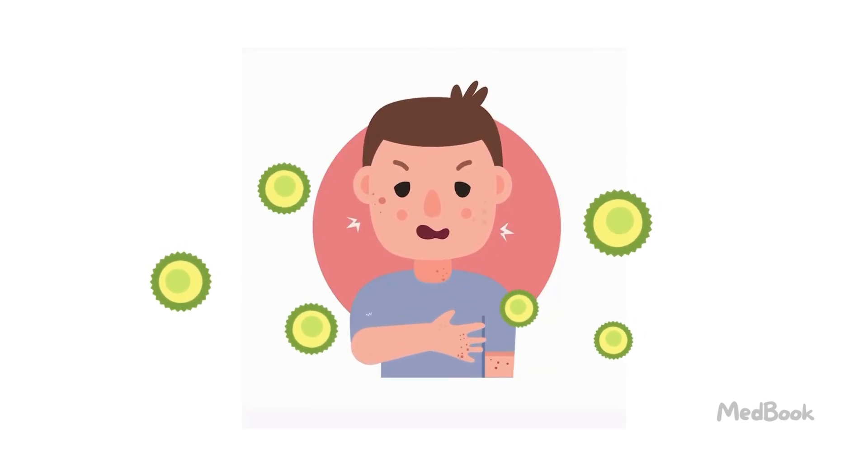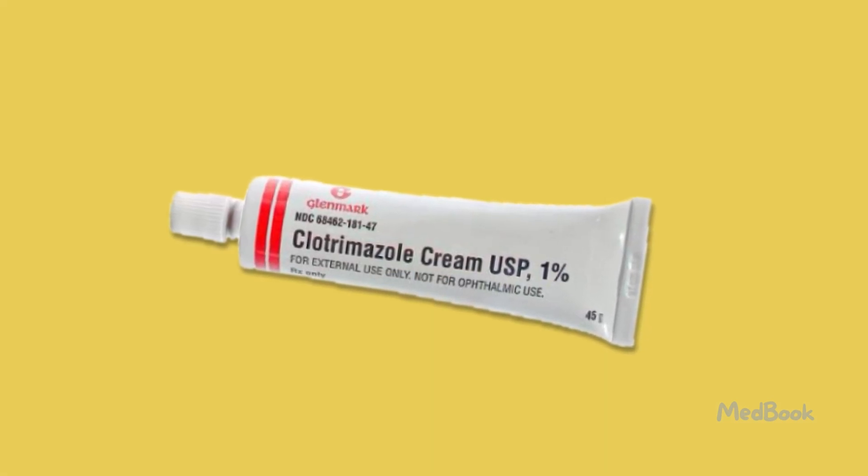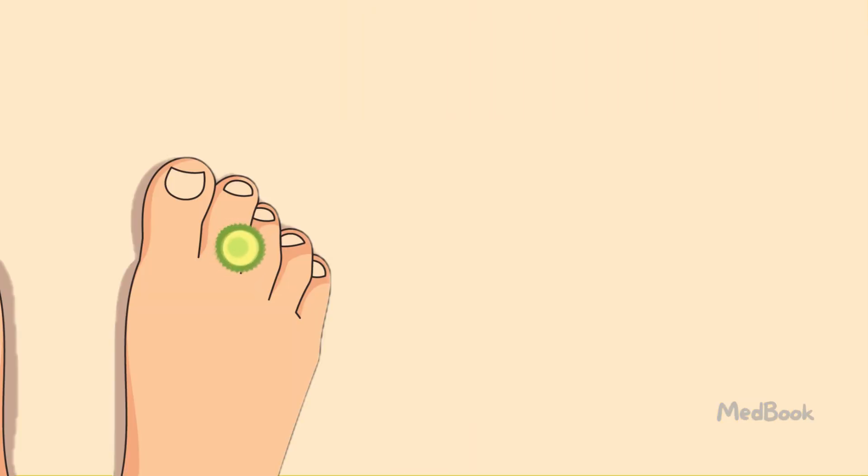Fungal infections can be painful and itchy. For certain fungal infections, one option is clotrimazole. Here's what you need to know if your health care provider has suggested this medication. Fungal infections happen when there's an overgrowth of fungi on your body. These are tiny organisms that thrive in wet environments, such as around your feet.